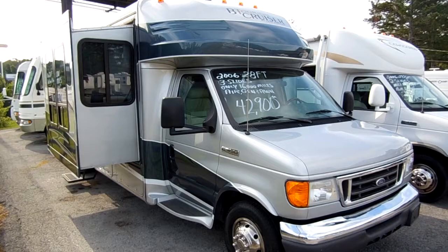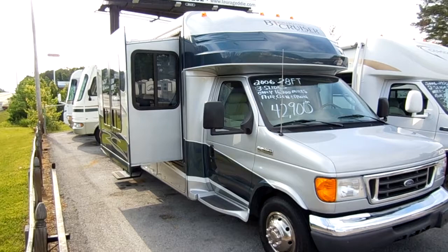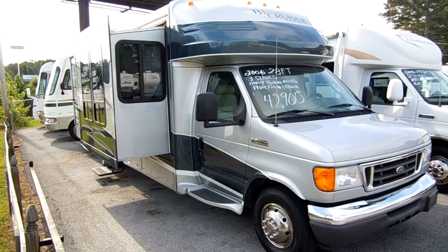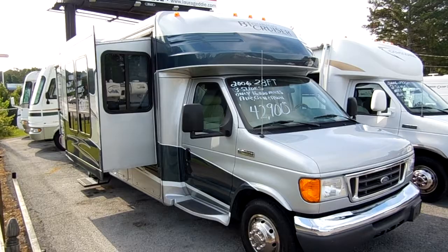This is a Class B Plus motorhome, probably one of the hardest to find type motorhomes on the market. These are so easy to drive — if you can drive a full-size van, you can drive this motorhome without any problem. It's 30 feet 6 inches long, the biggest BT Cruiser that Gulfstream made in 2006.